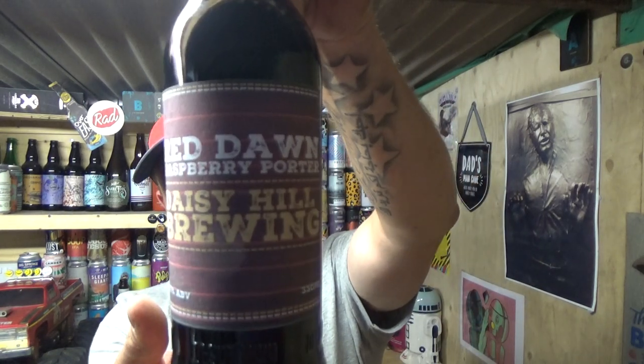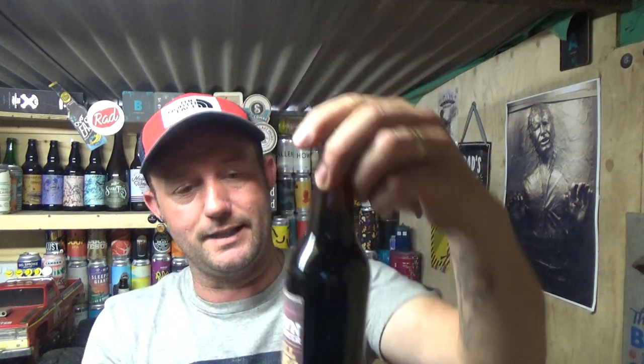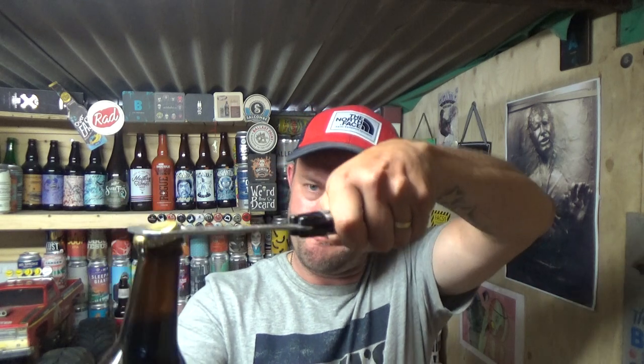I'm not too sure if he put any rose water in it or not, but it was really nice and enjoyable with a beautiful reddish color. Anyway, this one is Red Dawn, which is a raspberry porter at 6.7% ABV. I do like the artwork — he put a lot of TLC into that, same as with the Turkish Delight pale ale. Nicely presented bottle. Nice little bit of smoke on the opening.